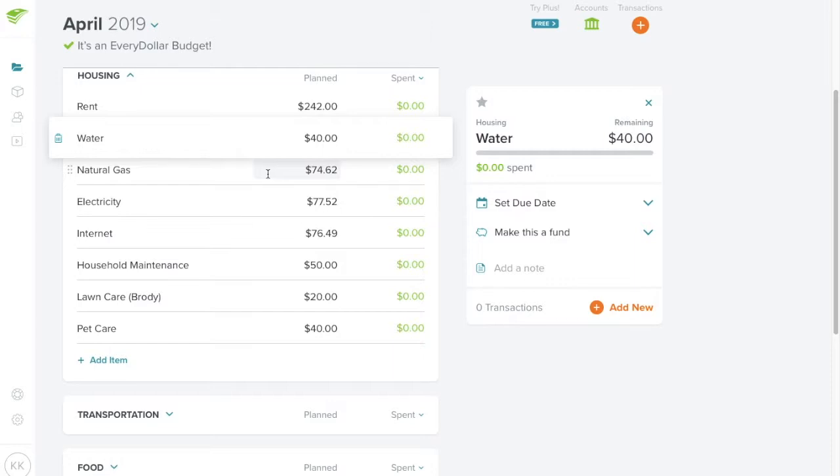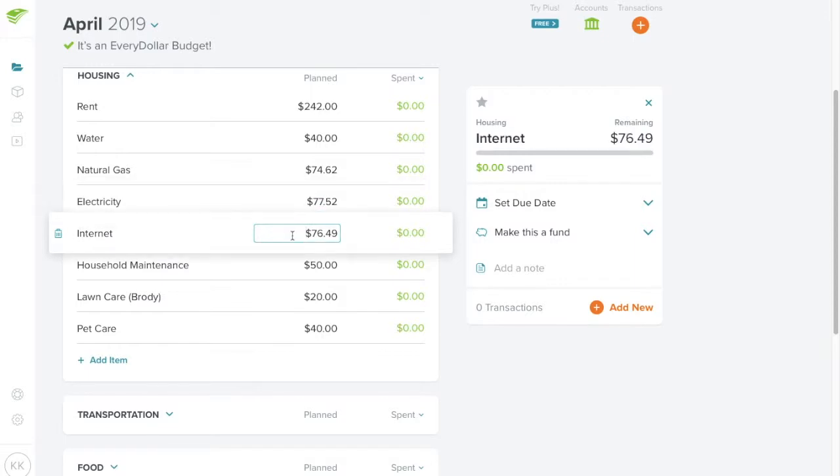My natural gas bill is $74.62, electricity is $77.52, and internet is $76.49. I'm really hoping to bring the gas and electricity bills down. Unfortunately, internet is a set price. However, there's another internet service my family members use on the other side of town that they really love and pay less for. I'm hoping by the end of spring or early summer that service reaches my area so I can get the same quality for maybe $30 less.